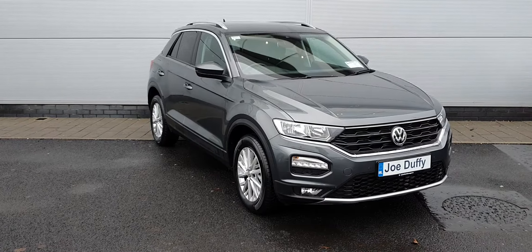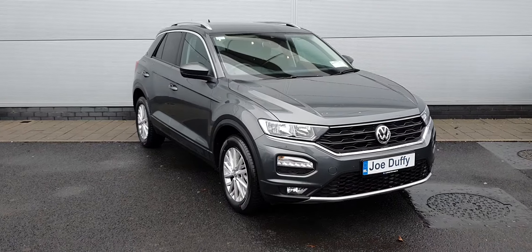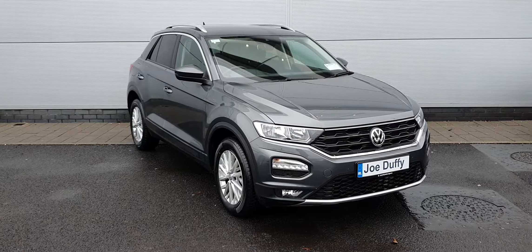Good morning folks, I hope you're all keeping well. Dean here from George Ruffey's Volkswagen North. Today I'm going to be showing you this 2018 Volkswagen T-Roc Design.